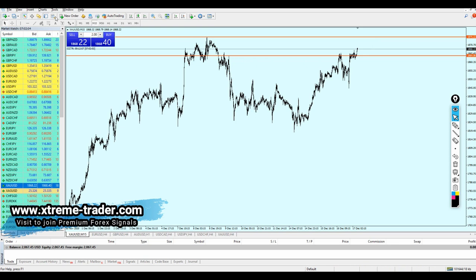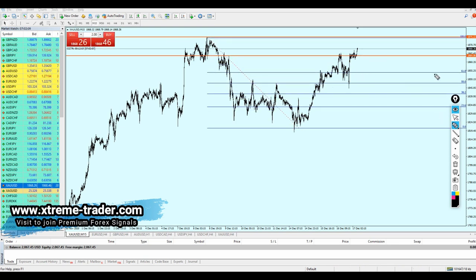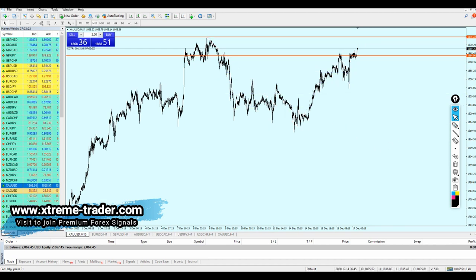If we also draw a Fibonacci retracement, we can see that right now we are above the 61.8 level, and that level has already been retested. So therefore we can see that the price is actually climbing its way up, and I don't think it's going to stop until it reaches that resistance level.